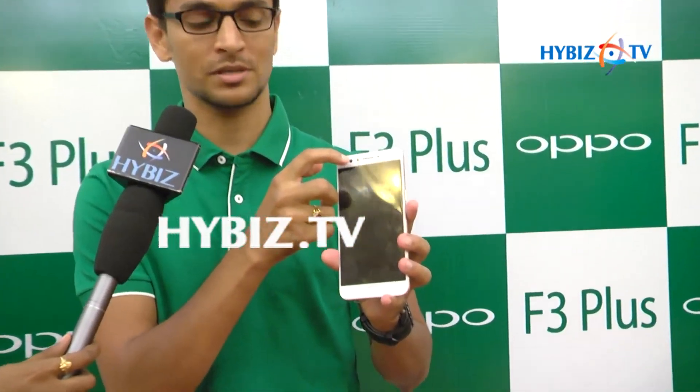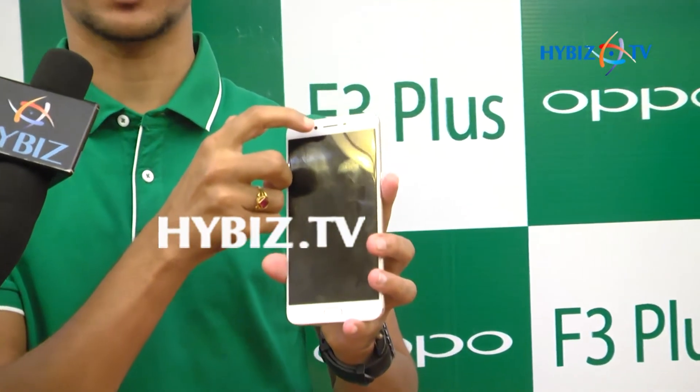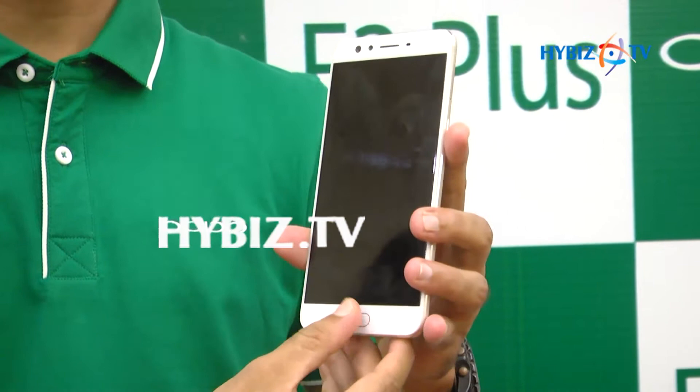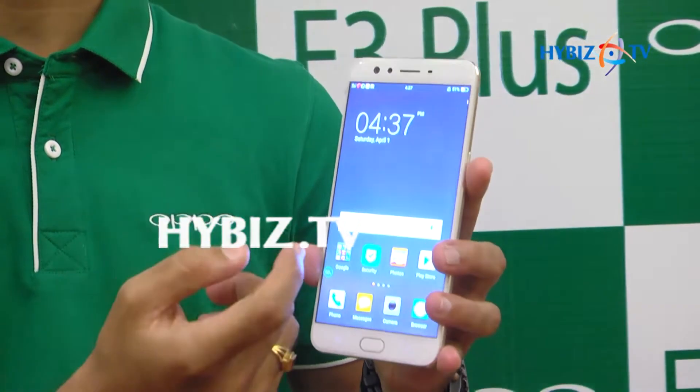In this phone, we have a dual selfie camera. One is 16 megapixel, the second one is 8 megapixel. In front, we have 16 plus 8 megapixel. This is the advantage of the selfie camera — one for selfie, one for group selfie.